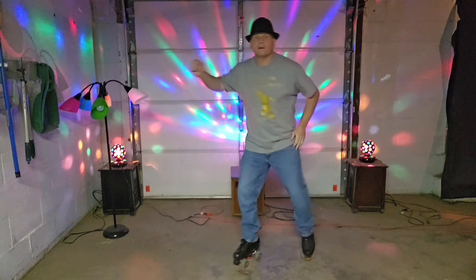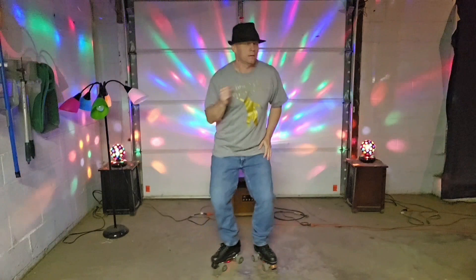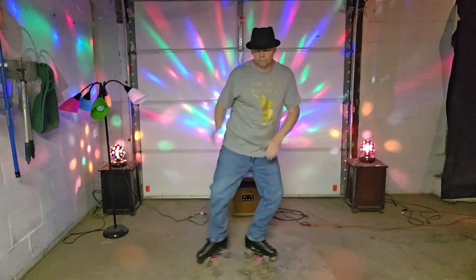Ladies and gentlemen, the one, the only, Disco Ball! Hello everyone! I hope everybody's awesome and safe out there. Today we're going to do a review on some more new Easter candy.